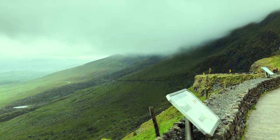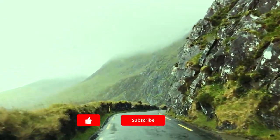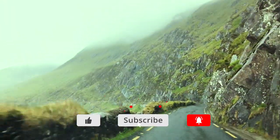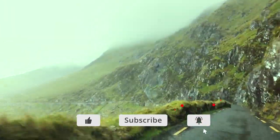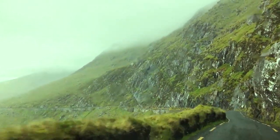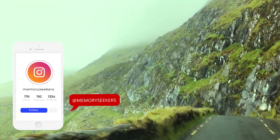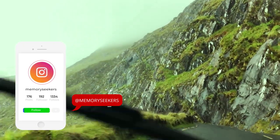We hope you've enjoyed our two-part series on the Ring of Kerry and Dingle Peninsula. Which one do you think is more stunning? Let us know in the comments below. Remember to like and subscribe and click that bell to be notified of our future travel videos. Until the next time, happy travels from the Memory Seekers.